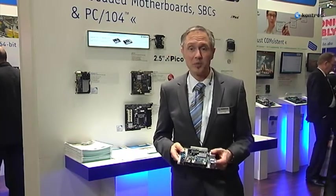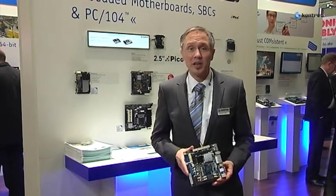The board is long-term available and offers with an AMD 690T chipset outstanding ATI Radeon X1250 graphics with an optimized price-performance ratio.